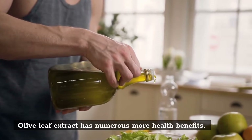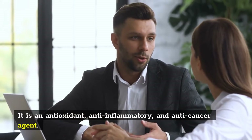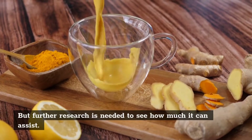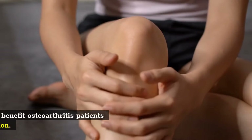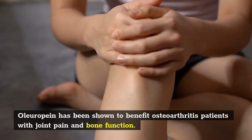Olive leaf extract has numerous more health benefits. It is an antioxidant, anti-inflammatory, and anti-cancer agent. But further research is needed to see how much it can assist. It may also assist osteoarthritis. Oleuropein has been shown to benefit osteoarthritis patients with joint pain and bone function.